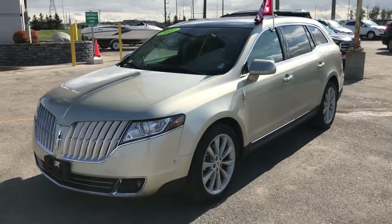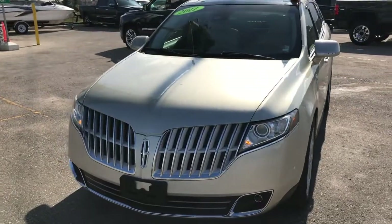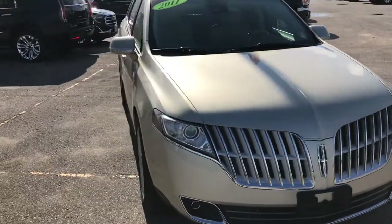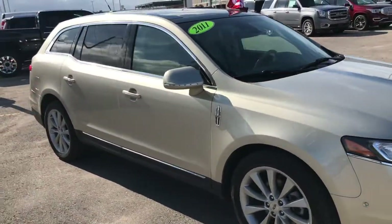Hey, good afternoon. Riley from McNaught here and I've got a really unique vehicle to show you. This is our 2011 Lincoln MKT twin-turbo all-wheel drive — a one-of-a-kind vehicle and I'm excited to show you all the features it has to offer.